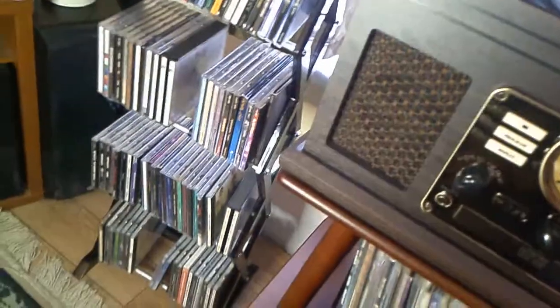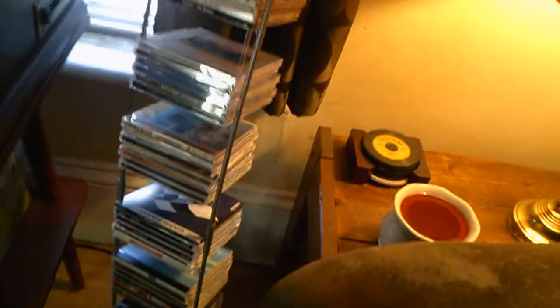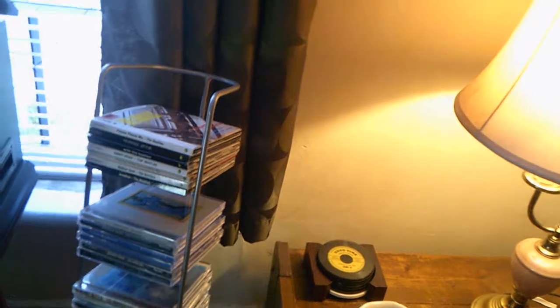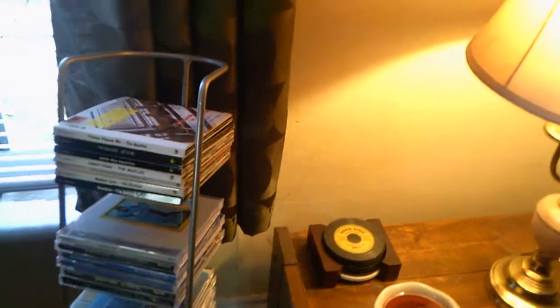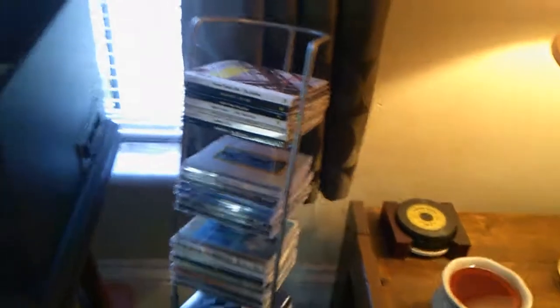It's my collection of CDs. I have one CD rack here — not quite full but getting there. And I have another rack of CDs over here. I try and keep these in fairly organized order. There's the Beatles, Steely Dan, Dire Straits — they're all in fairly decent order.